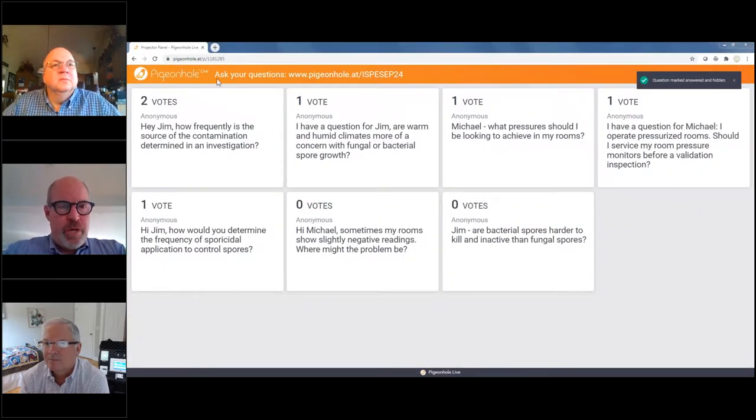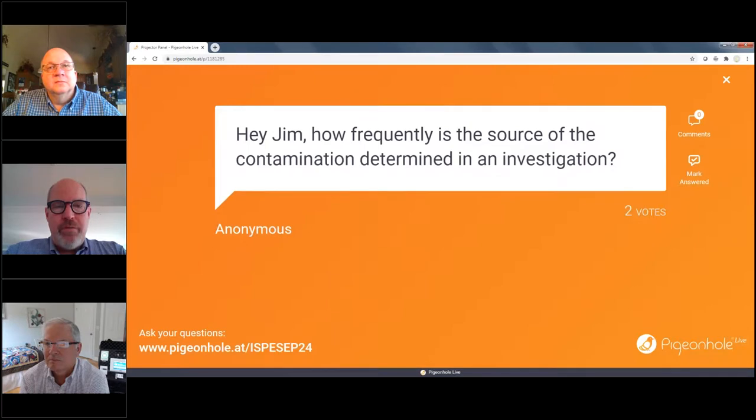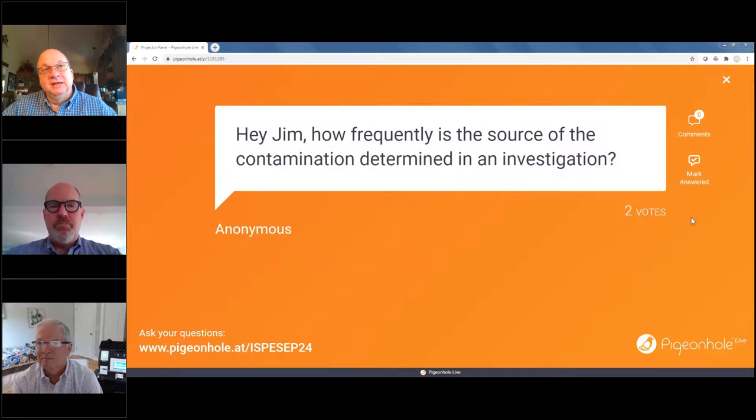Moving to Jim: how frequently is the source of contamination determined in an investigation? I would say it's a pretty low percentage of the time, maybe 20 to 25 percent. Part of the reason is that when you collect environmental monitoring data, it's not done real-time — you'll have a five to seven day lag period before you find out what's on those plates. As a result, you may need to go back and look at videotapes or interview people that were working in the clean room at the time to find the source. I've been involved with studies where it's very hard to find the source, such as with Dysgonomonas.